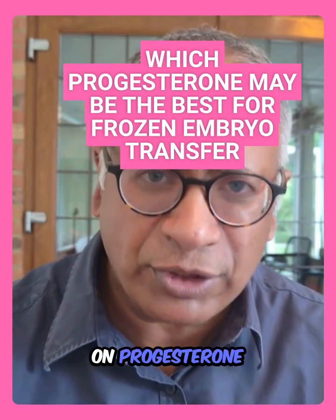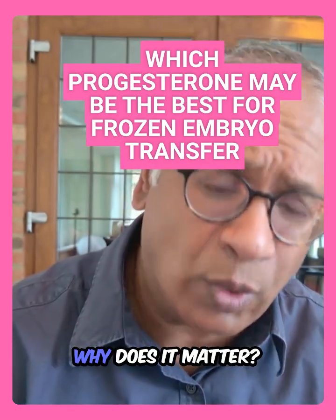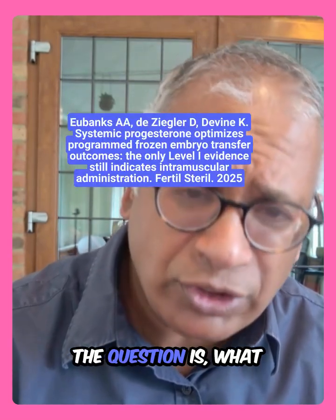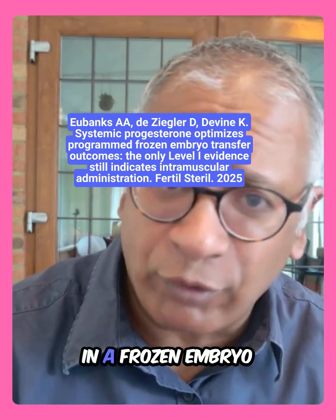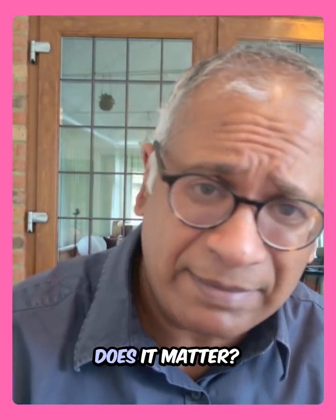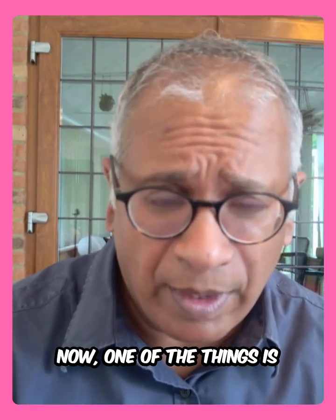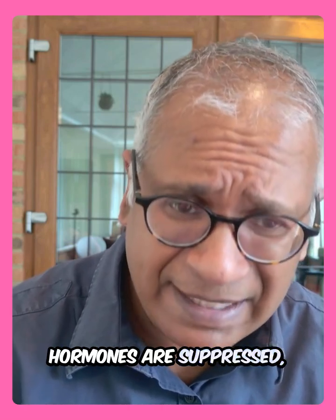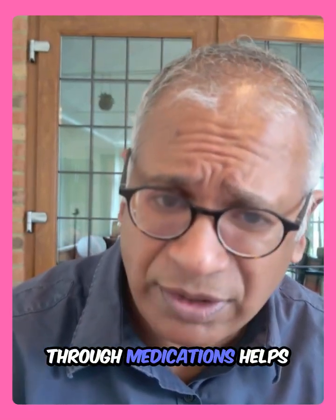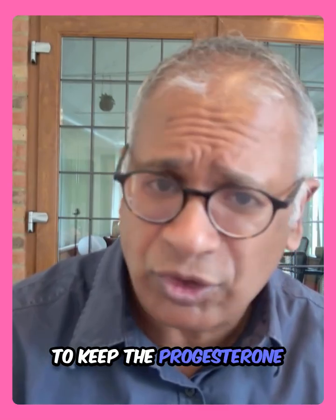Let's look at this study on progesterone in frozen embryo transfers. The question is, what is the best way to give progesterone for women in a frozen embryo transfer cycle, and why does it matter? One of the things is that women's natural hormones are suppressed, and providing progesterone through medications helps to keep progesterone levels high and supports pregnancy.